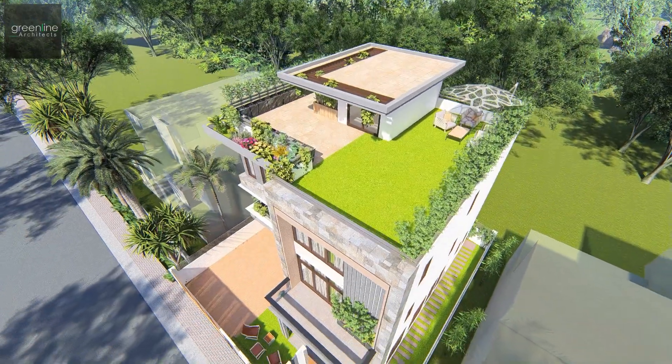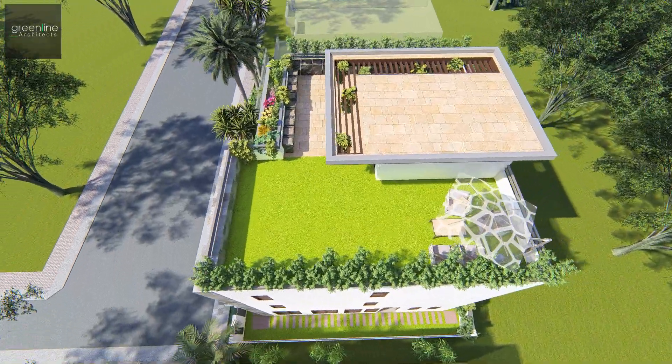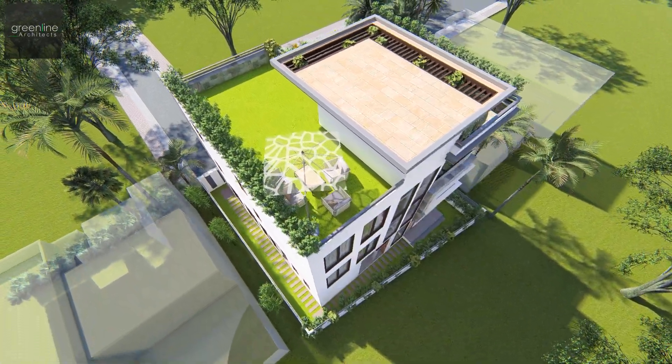The requirements were quite simple: to have more open and garden areas, with four bedrooms, a kitchen, dining, and a living area with a master bedroom.